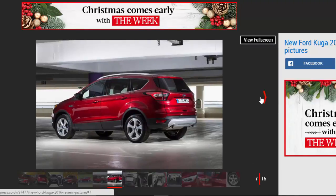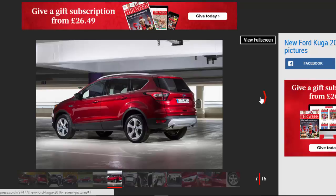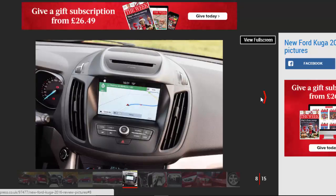The old Kuga was starting to look rather dated, especially next to cars such as the recently launched 3008, so the new car's updated grille, new lights, and reshaped tailgate are a big plus. They're up to date with the sharp-looking Edge, and give the smaller SUV more presence on the road.